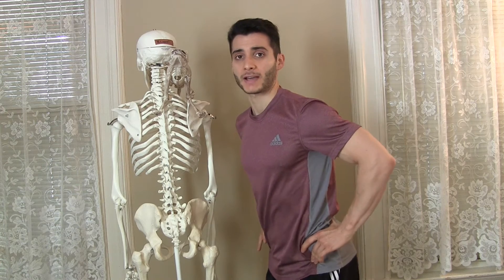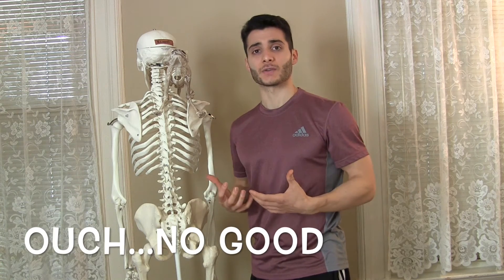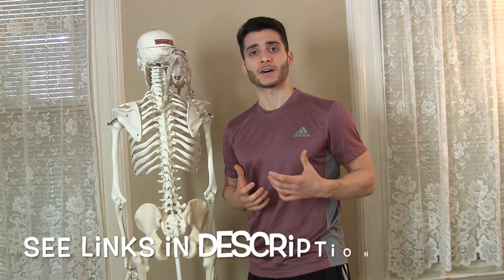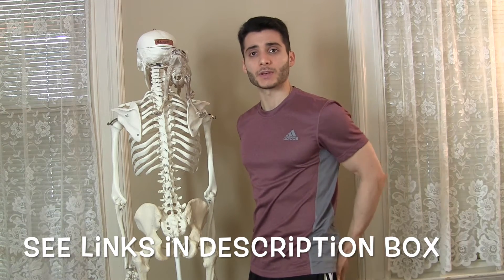We've talked about how that excessive anterior pelvic tilt, or that excessive arching of the low back, can cause low back pain. It kind of compresses that low back and the nerves coming out of your spine. In previous videos I've talked about how usually tight hip flexors, tight muscles of your low back, weak glutes and weak abs can cause this excessive anterior pelvic tilt. Today I'm going to show you how the lats can actually be contributing to this too.